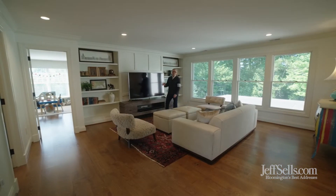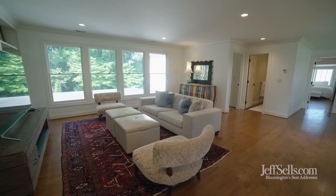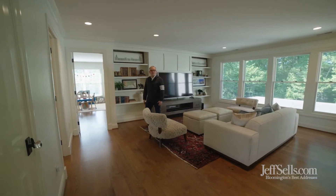One of my favorite features of this home is the upper-level family area. It's great for media space, study space, entertaining for guests, and it circulates well with the upper-level bedrooms.